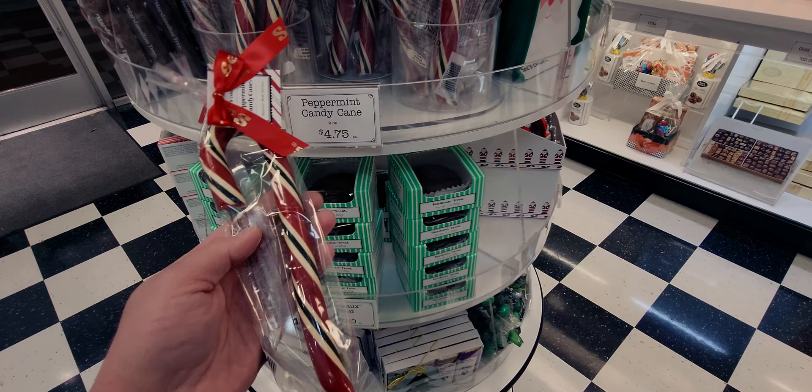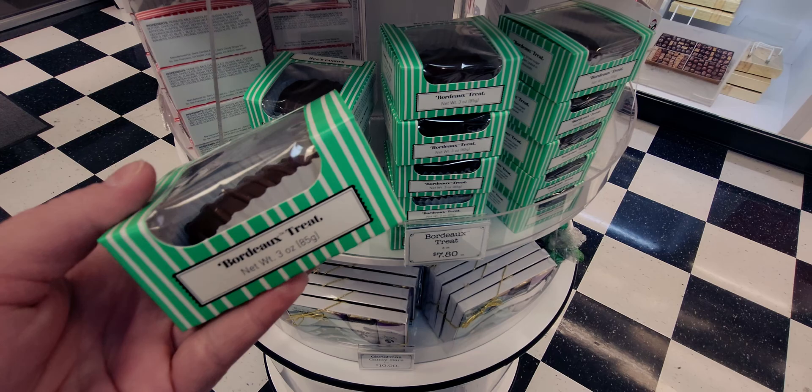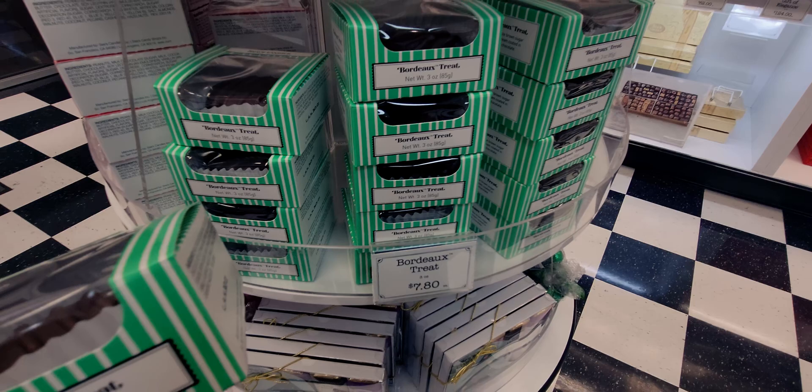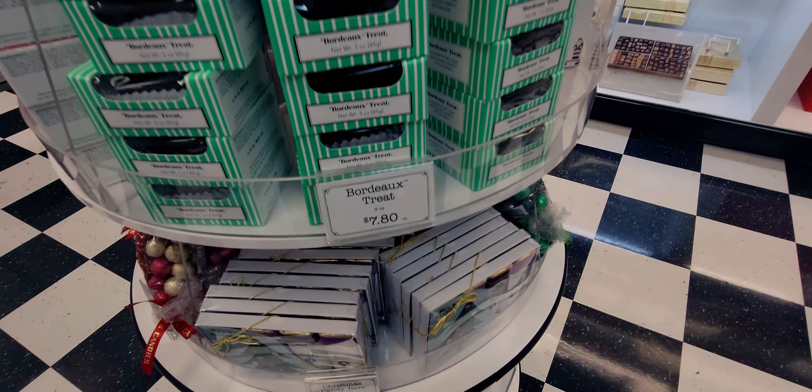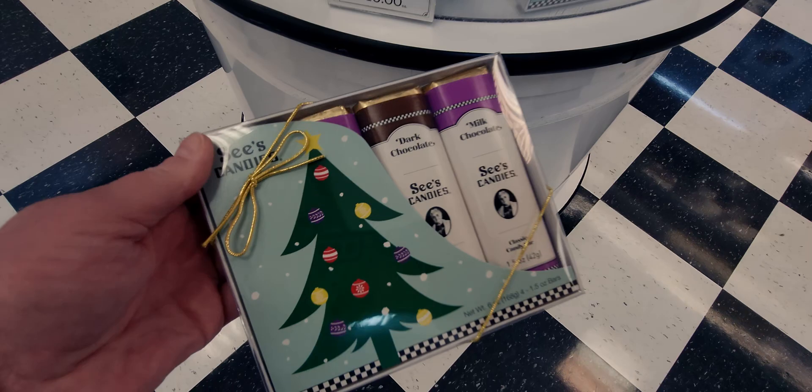This is my favorite candy from See's Candy — the Bordeaux! Three ounces, $7.80 — a darling little gift. They also have Christmas candy bars: six ounces for ten dollars. You get dark chocolate, milk chocolate, and I think it's an assorted mix. There might be duplicates behind the Christmas tree ones.